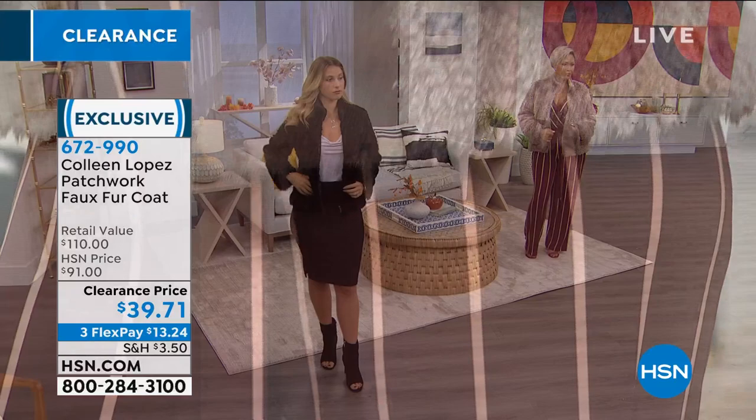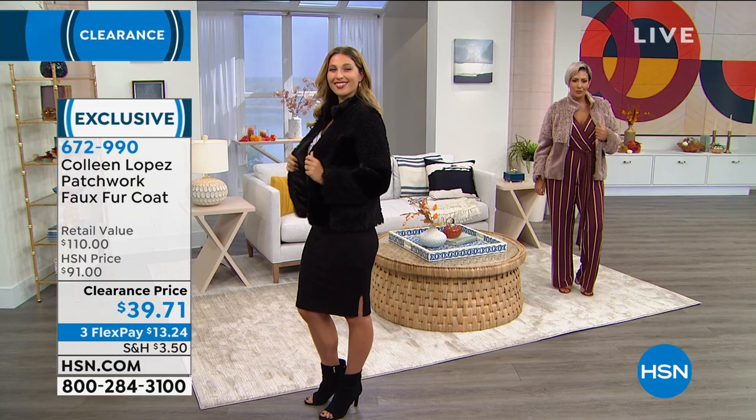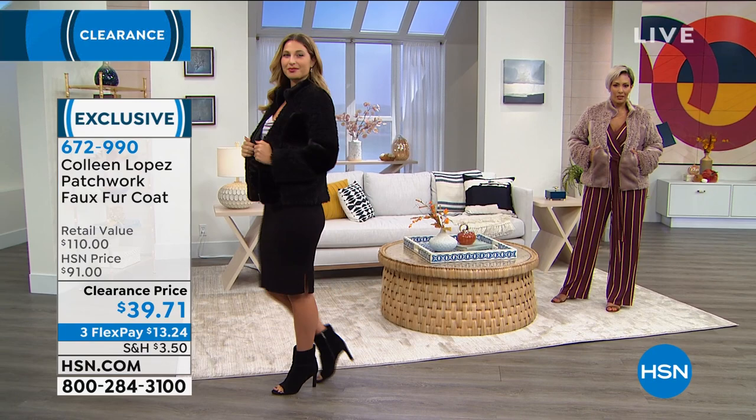I'm from Texas — if you've never met me, I'm Nicole Hickel, one of the new show hosts here. We live in Florida now, and that's where HSN is. It doesn't get super cold here. We don't have true winters, but it does get cool enough to wear something like this.